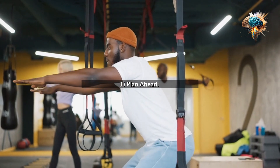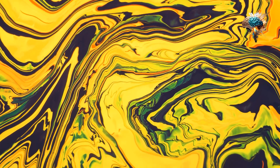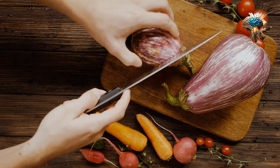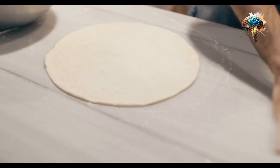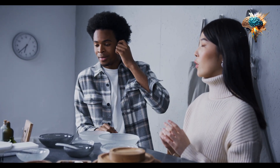Tip 1: Plan Ahead. Start by creating a weekly meal plan. This will not only save you time but also ensure that you have all the necessary ingredients on hand. Take a few minutes each week to decide on the dishes you want to prepare and make a shopping list accordingly.